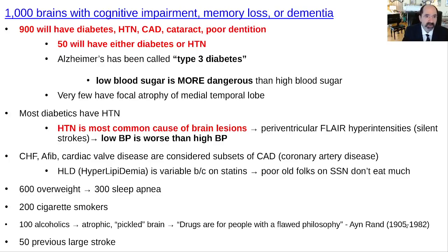This lecture is 1000 Brains with Cognitive Impairment, Memory Loss, or Dementia. One of the most common things I do is work as a neuroradiologist, and I see tons of brains where the history very often is memory loss, cognitive impairment, or dementia. I've noticed a pattern in these patients. I actually study these patients rather closely, and I've been doing this since the 1990s. If you gave me 1000 brains with that history, what would I see?